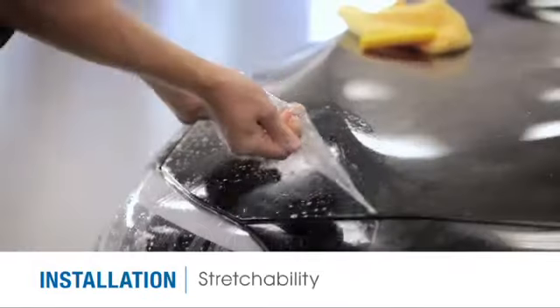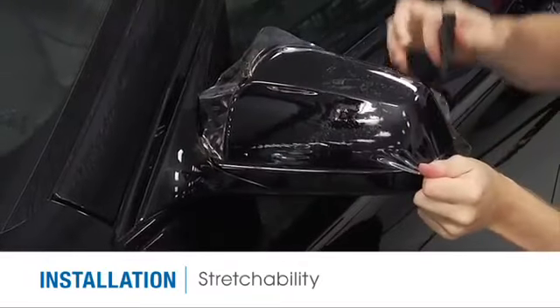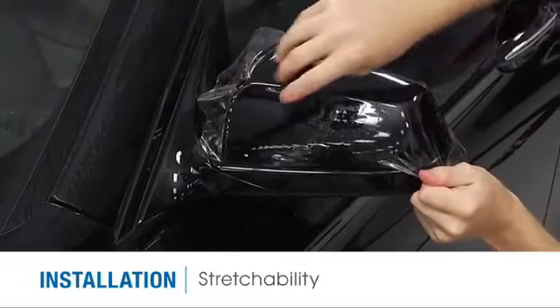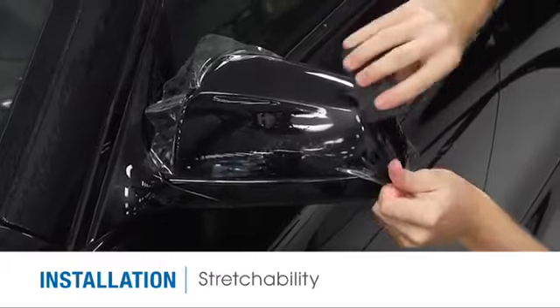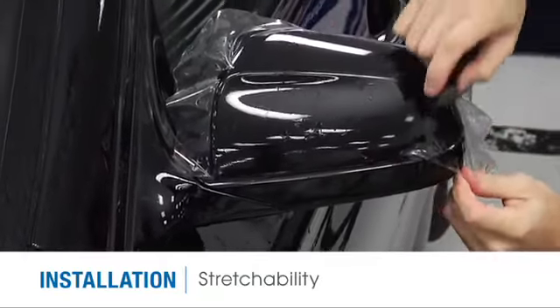One of the unique benefits of SunTech Paint Protection Film is its stretchability. It can be installed faster and more efficiently with less relief cuts. Signs of stretch marks or silvering will be minimized and the overall installation will be clean and consistent.